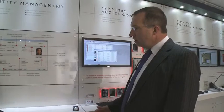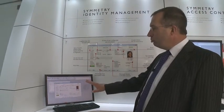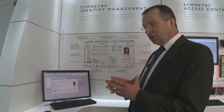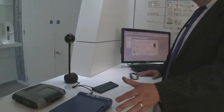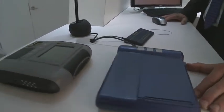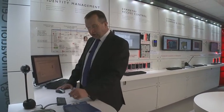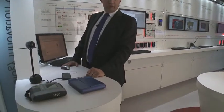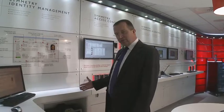Here we are in the access control section. We've got a single system of Symmetry running throughout the room with all the different configurations set up within it. Here we talk about identity management and we're set up with a reception desk with a camera, a driving licence scanner, a signature recorder, and various other things that simulate a reception desk. We've also got printers — we can print out access control cards as well.